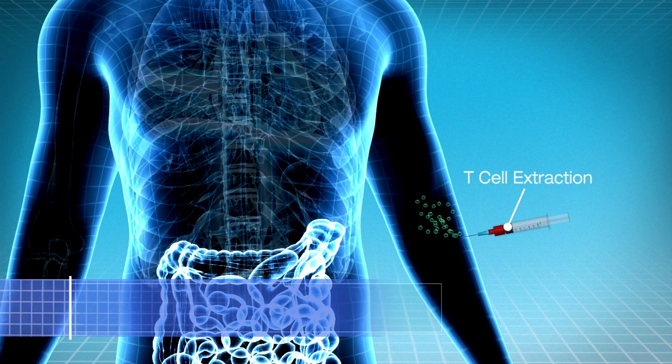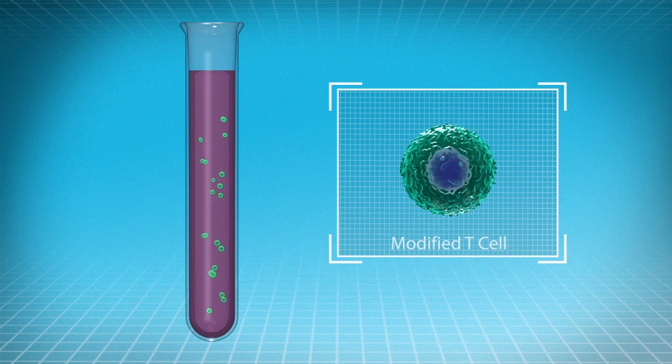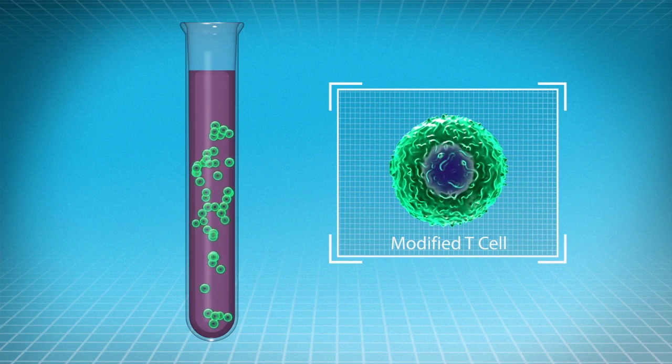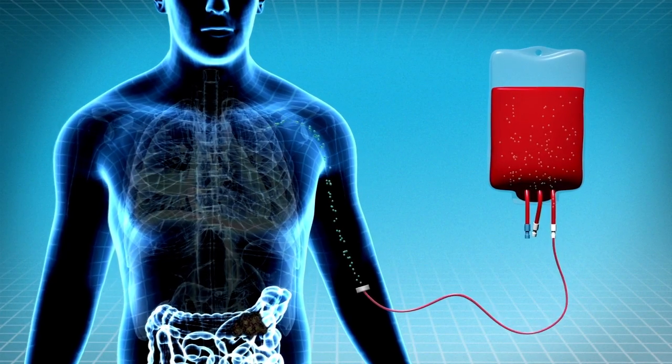Another immune boosting approach is adoptive T cell transfer, where T cells are taken out of the patient's body, grown in the laboratory, and educated to recognize cancer or even modified to become much stronger. These fighter cells are then transferred back into the patient.